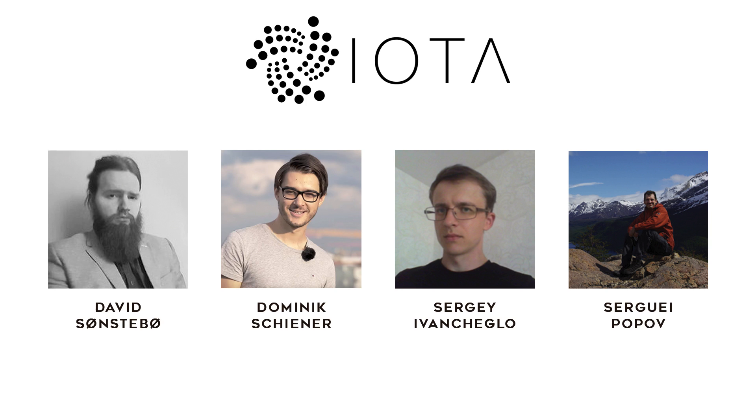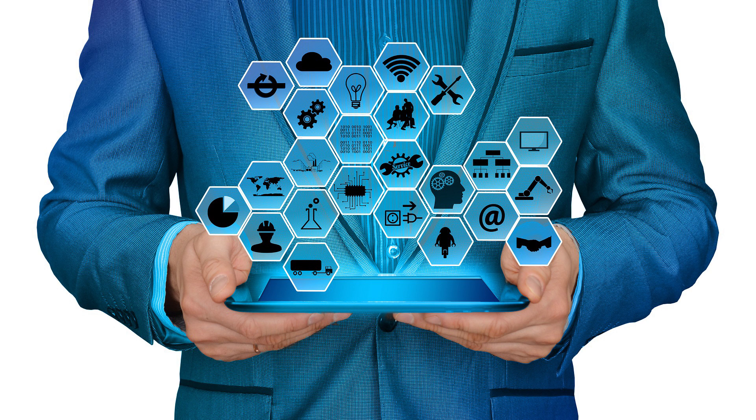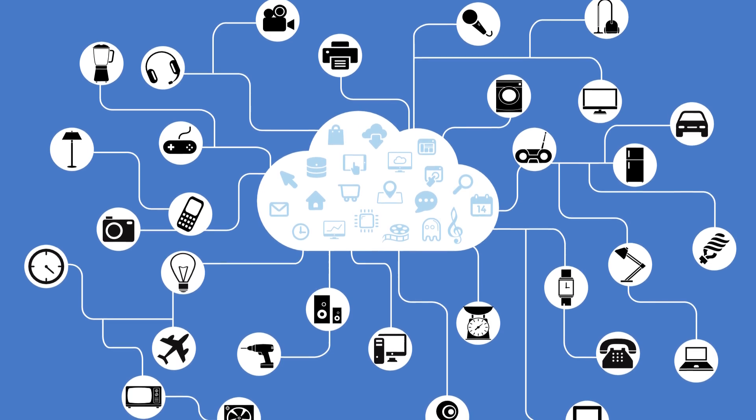IOTA's founders have a pretty cool vision for real-world application, mostly involving the Internet of Things. The Internet of Things (IoT) is the internetworking of machines and software that use network connectivity to enable these devices to collect and exchange data.